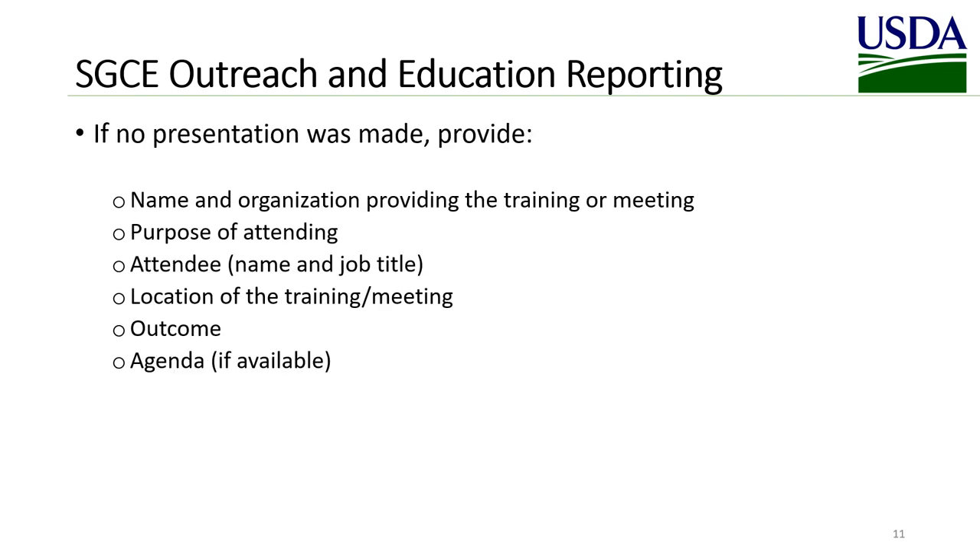If no presentation was made, please provide the name and organization providing the training or meeting, the purpose of attending, the name and job title of who attended, the location of the training or meeting, the outcome, and the agenda if it is available.